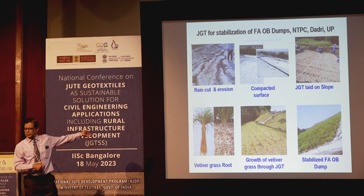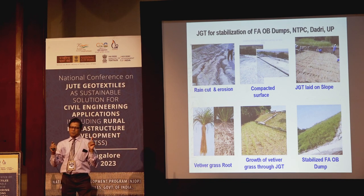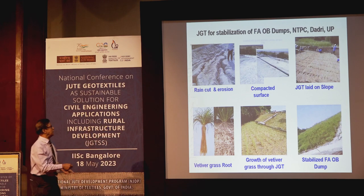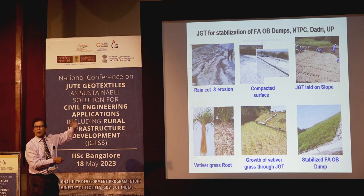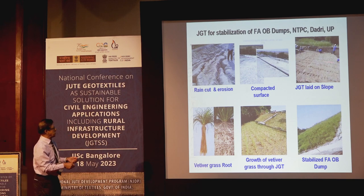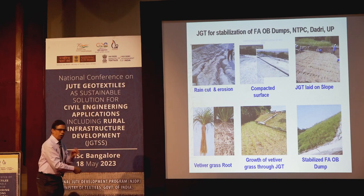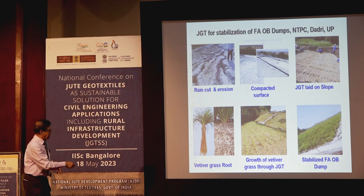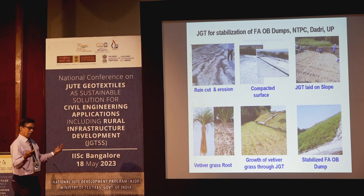Another interesting application: in NTPC DADRI, fly ash or pond ash dumps create serious pollution concerns. On their request, we advised using jute geotextile — 500 GSM — followed by vetiver grass. South Indian variety of vetiver is the best in India. The pond ash dump was stabilized within seven to eight months.